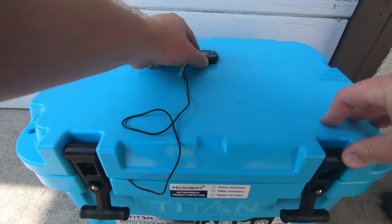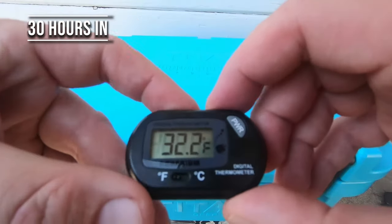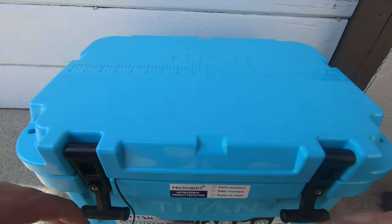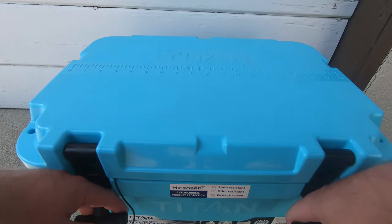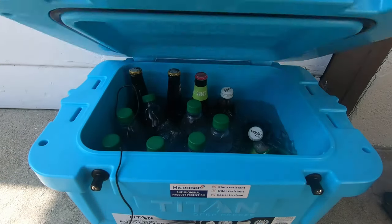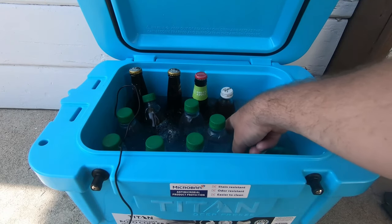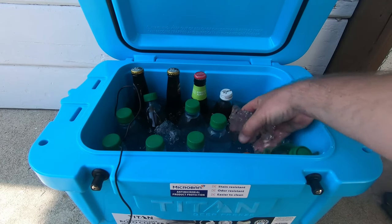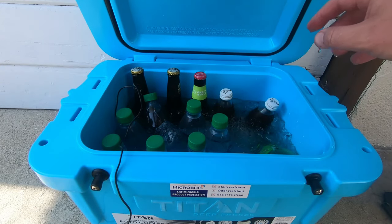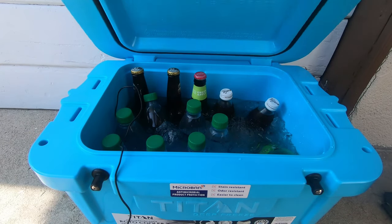We are on day two. It's 32.2 degrees in here. It's been over about 30 hours now, and let's see what it looks like inside — still quite a bit of ice in here. That's pretty good for overnight, and this has been in my car all day here in Southern California.